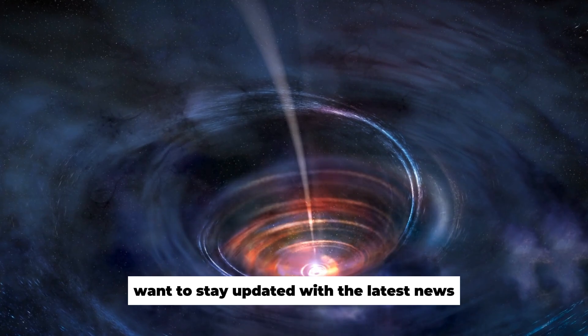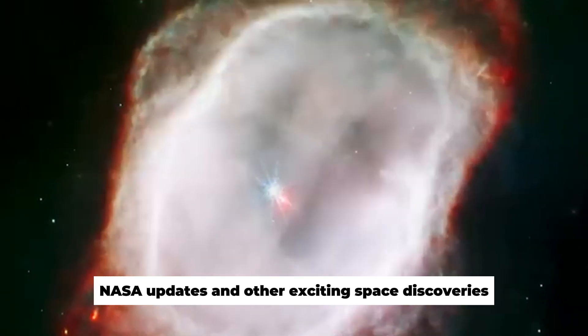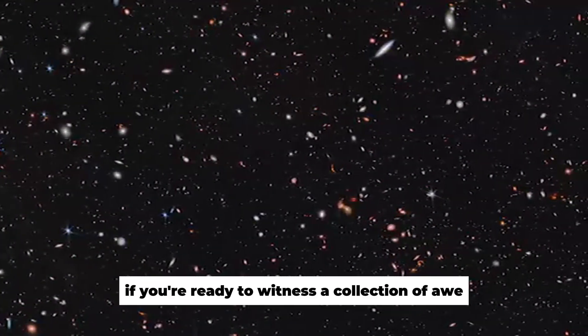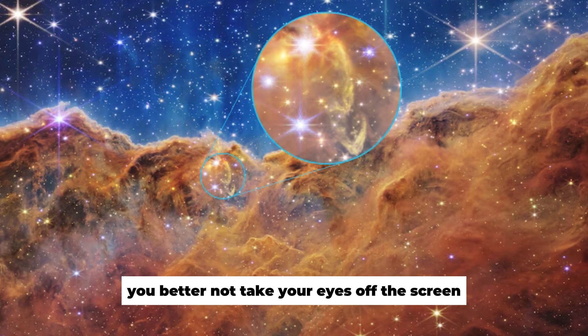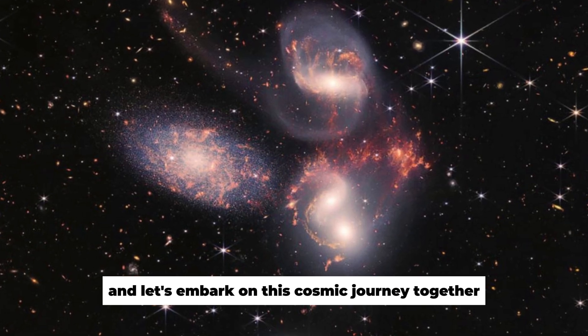Want to stay updated with the latest news on the James Webb Space Telescope, NASA updates, and other exciting space discoveries? Don't forget to hit the like and subscribe buttons. If you're ready to witness a collection of awe-inspiring galaxy images like never before, you better not take your eyes off the screen. So, buckle up, and let's embark on this cosmic journey together.